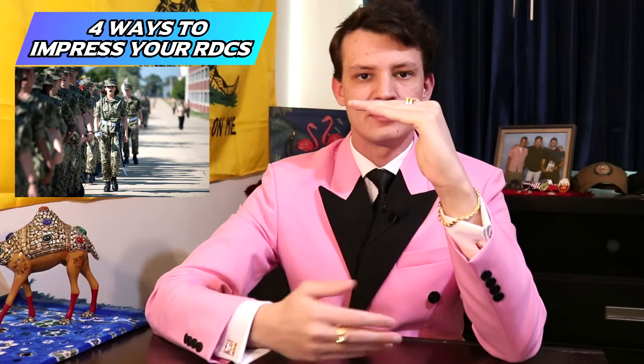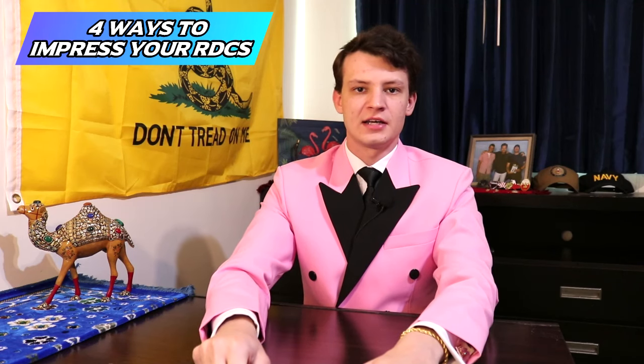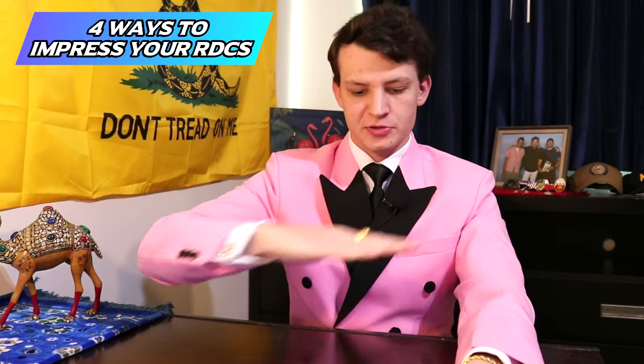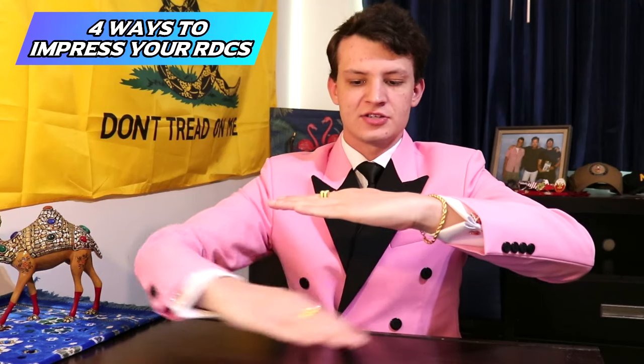Early in boot camp they understand because you don't yet know the chain of command. But later on, going directly to the RDCs is like skipping the whole chain. Imagine being an RDC looking after 80 recruits — it would be extremely annoying if they came knocking on your door one by one asking the same questions over and over, especially knowing they could go ask RPOC directly, who could announce the answer to everybody. That's how a chain of command works: this person handles everything at a low level, and if they can't handle it, it goes up to the next person.